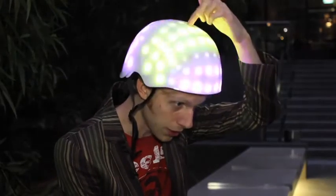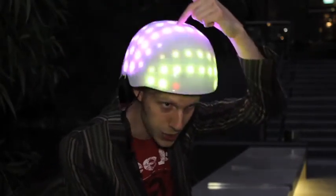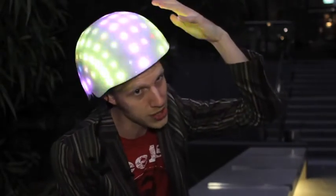One of the functionalities we've already built into the helmet is a little sensor that can measure what I'm doing with my head. If I'm tilting it to one side or the other, you can see that it responds to that movement and it flows to one side or the other.